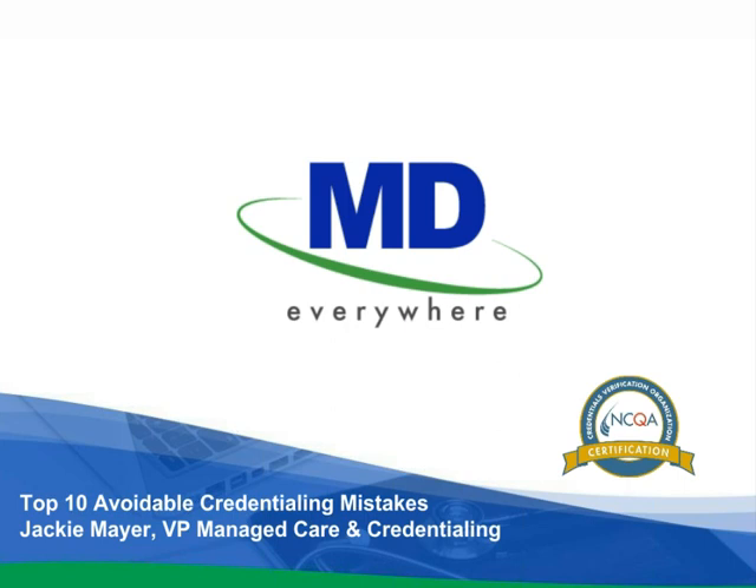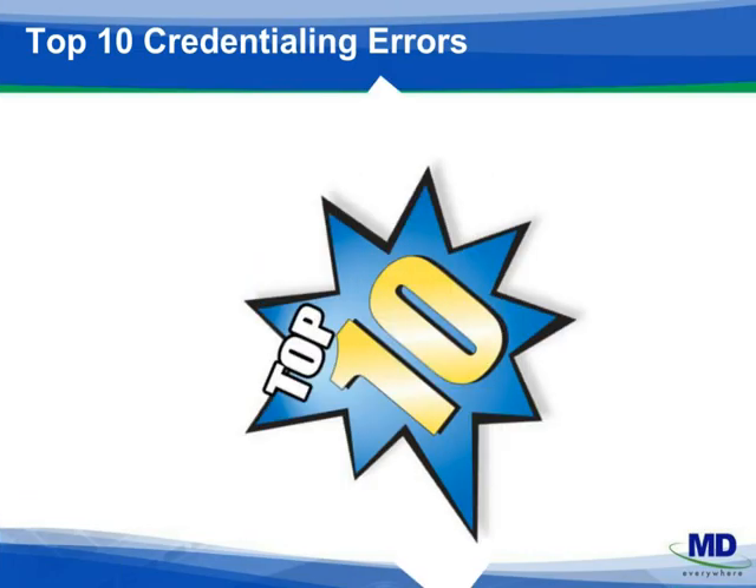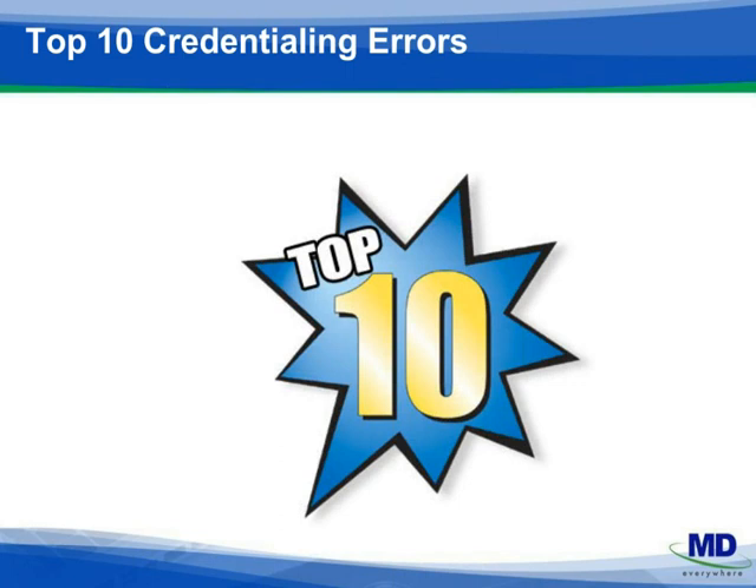Let's get started. Any delay in the credentialing process can be costly for your practice. Today we'd like to review the top ten reasons why there may be delays in the credentialing process, based on our extensive experience working with thousands of physicians across the country.